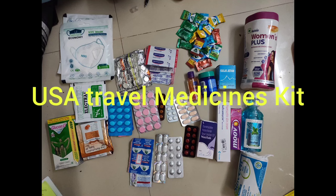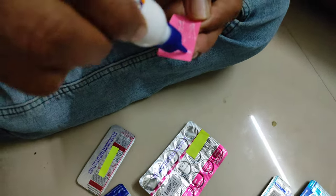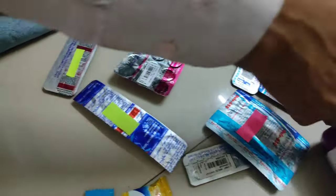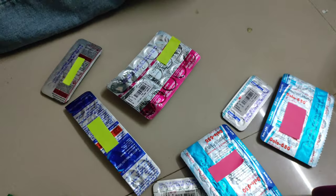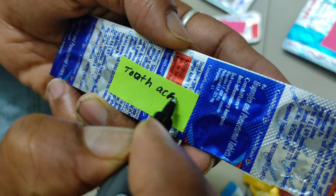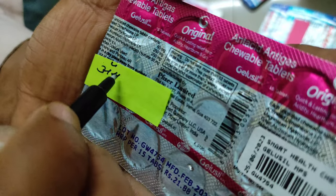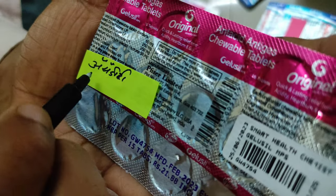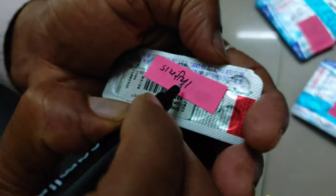Hi guys, in this video I am sharing my USA travel medicines list. I am adding labels on the tablet packets so that I don't need to check the prescription every time while using the medicines. As international students, we need to bring our required medicines from India with a prescription from a trusted doctor.